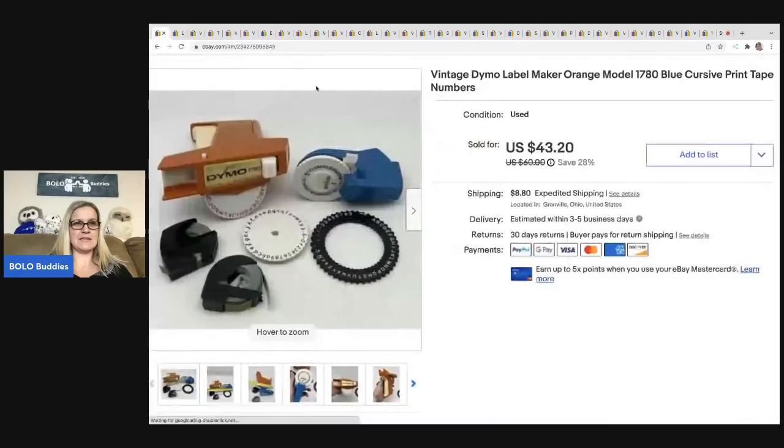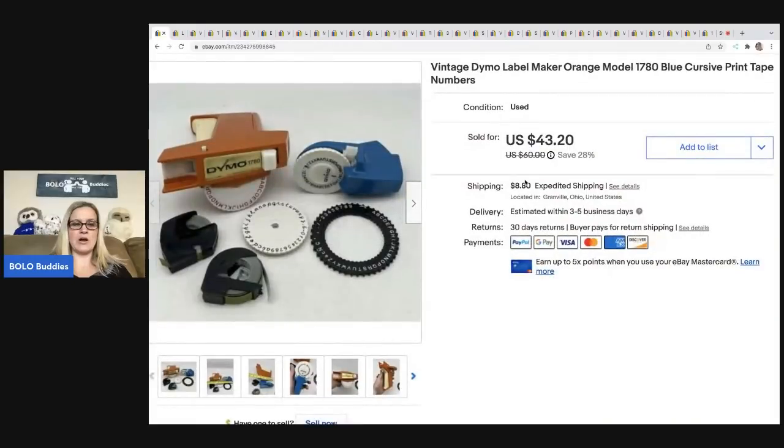The first item I sold is this vintage Dymo label maker. I got this at an estate sale for around a buck. I keep my cost of goods down, but I will also sell bread and butter items. If you want to see bread and butter bolo videos — items I sell for $35 or less — I have a ton of those. All of that adds up. I took a best offer of $40, sold really quick. The buyer was all in for $61.77.